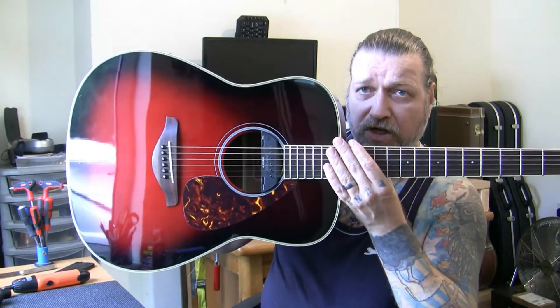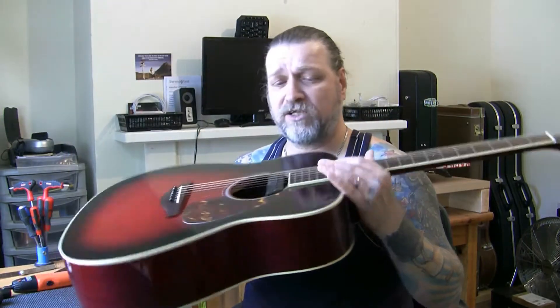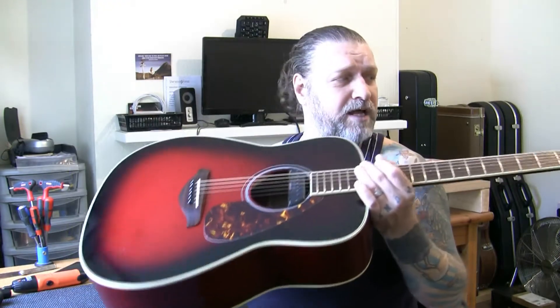I use this guitar in church — it's the only acoustic I've used in church. It's a brilliant guitar. It sounds fantastic with a pickup. Nice big sound.